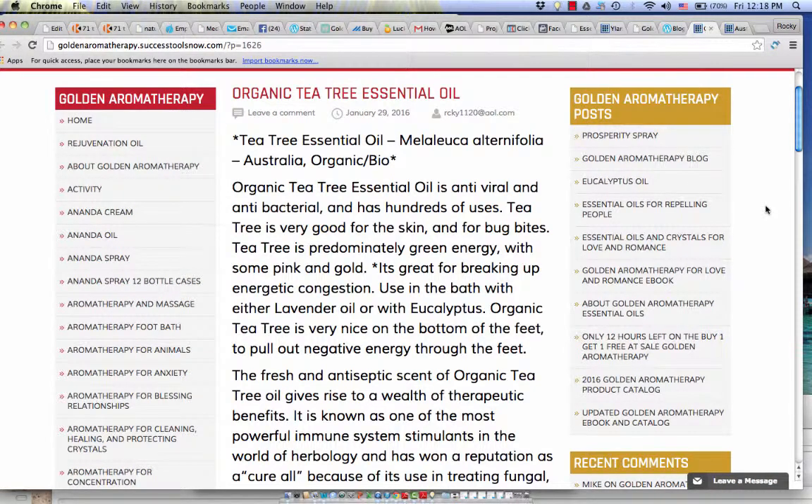Hello, this is Rocky Patel with goldenaromatherapy.net, and today we'd like to talk about organic tea tree essential oil, better known as Melaleuca alternifolia, from Australia. In Europe they call it organic bio, and in other parts of the world it's known as bio.